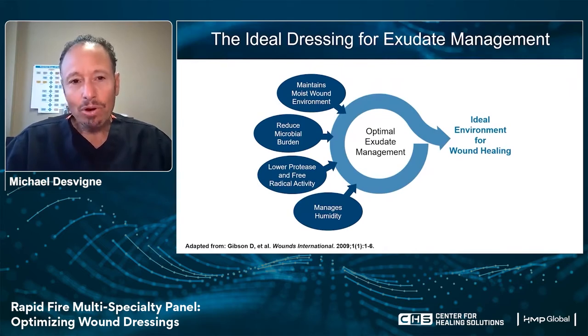Thank you, Kathy, so much for the introduction. What I'd like to do is jump into some of the issues we see with exudate management and why it's so important to balance that wound environment. We know that when we talk about the barriers to wound healing, the level of exudate and exudate management becomes increasingly important. There's a variety of different products available to us, and it is important to match the level of exudate with the dressing chosen.